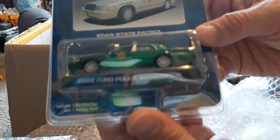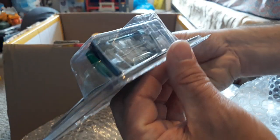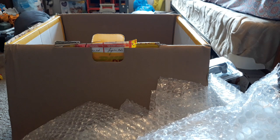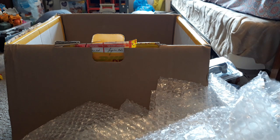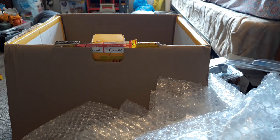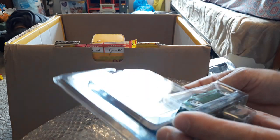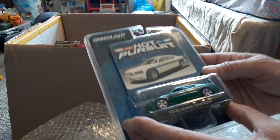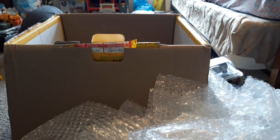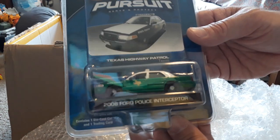This is your Iowa State Police Greenie from Series 7. Then we have another Dodge Charger Hot Pursuit Greenie — this is your Broward County Sheriff. And then another Greenie — this is your Texas Highway Patrol Greenie.